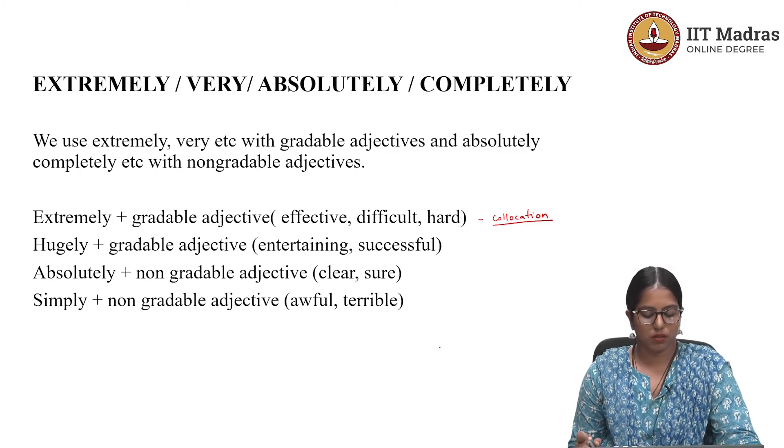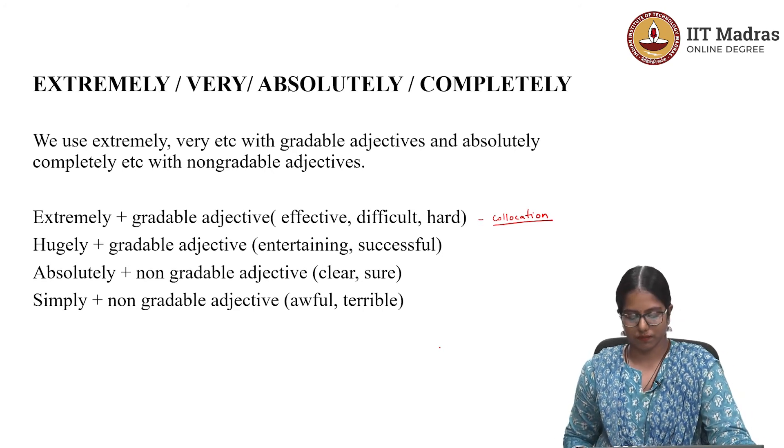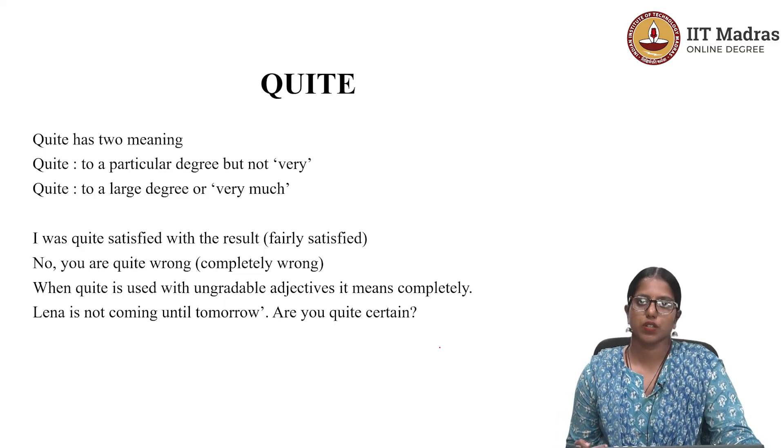For 'absolutely' plus non-gradable adjective: 'absolutely clear,' 'absolutely sure.' Similarly, 'simply' goes with non-gradable adjectives: 'it's simply awful,' 'it's simply terrible.' Now let's check the use of 'quite,' which has two meanings. One is to talk about a particular degree, but not very high — for example, 'yeah, it was quite okay,' meaning fairly okay.